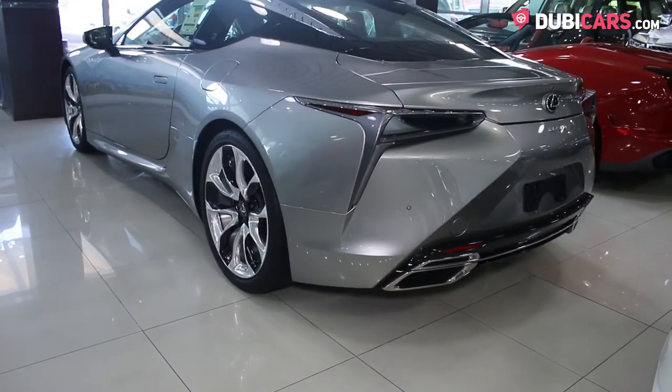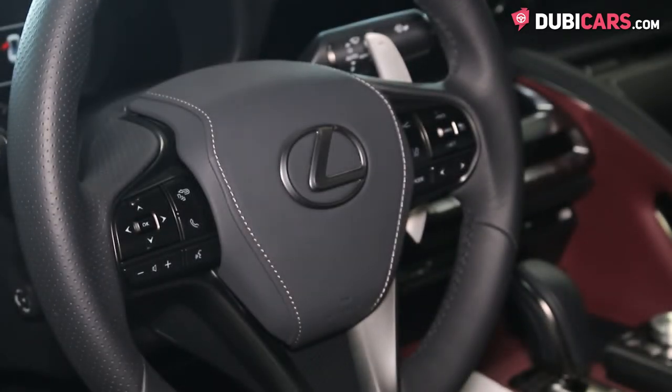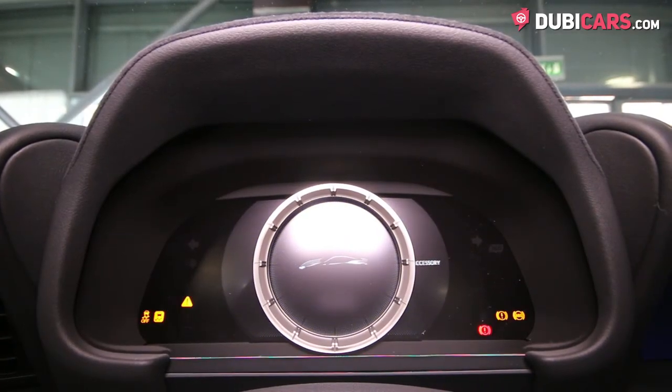Driving the rear wheels of this beautiful coupe is a 5-litre naturally aspirated V8, churning out 467 horsepower. Mated to a 10-speed automatic gearbox, the latest Lexus launches to 100 in 5 seconds, before hitting a top speed of 250 kilometers an hour.